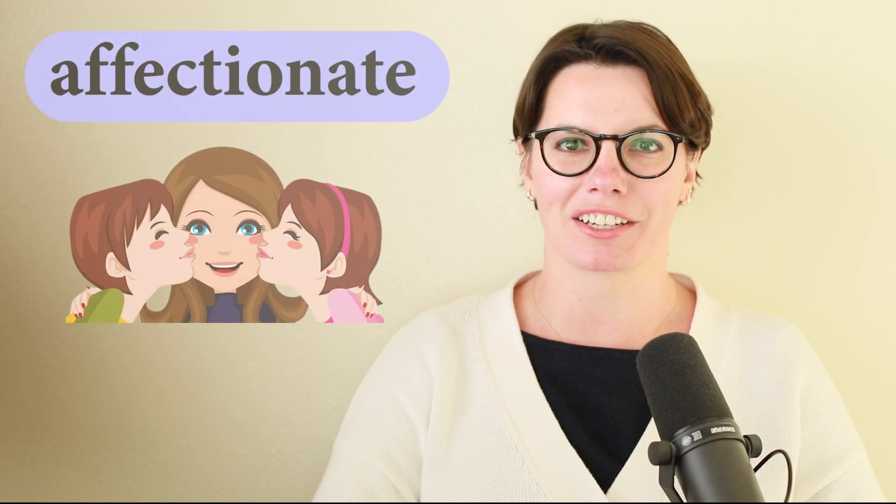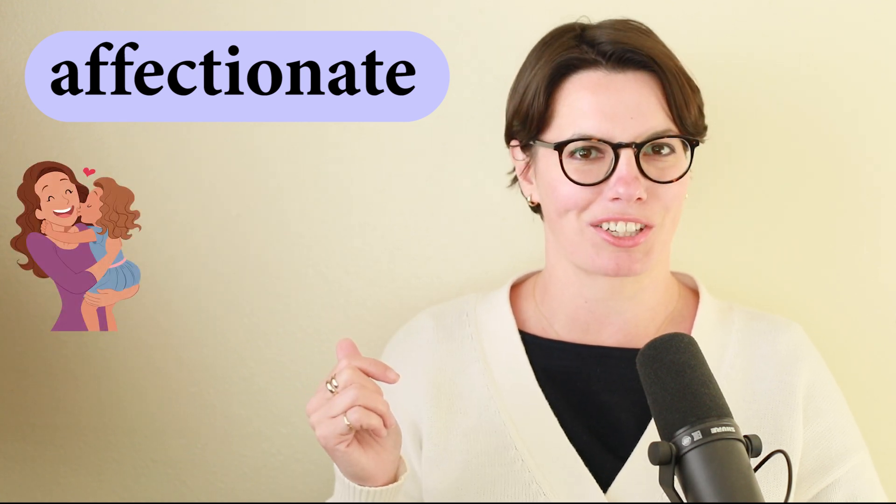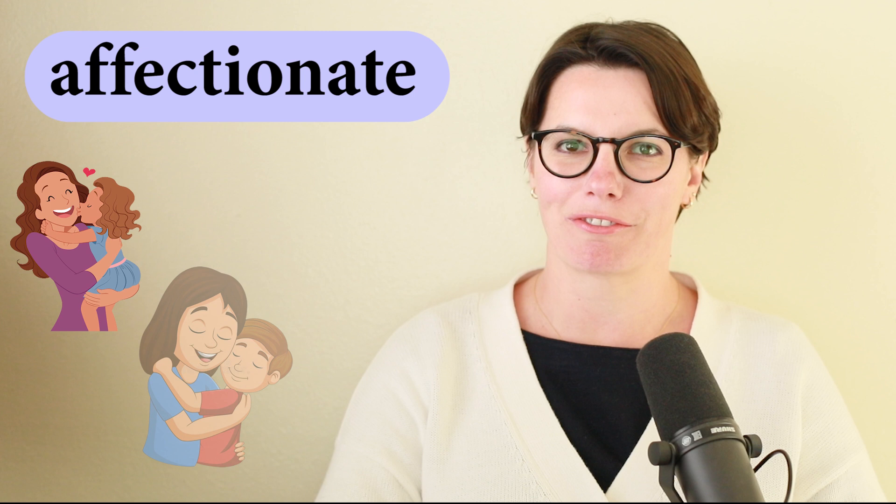If someone is affectionate, they express their love by hugging and kissing. For example, the girl is affectionate. The boy is affectionate.